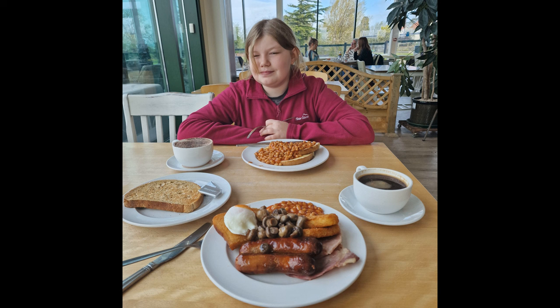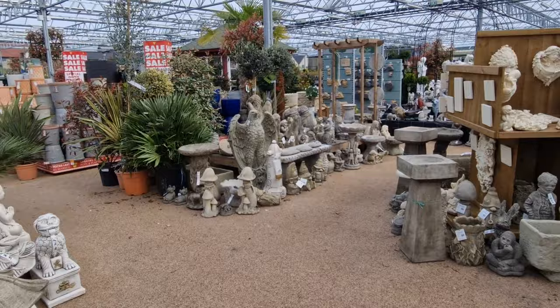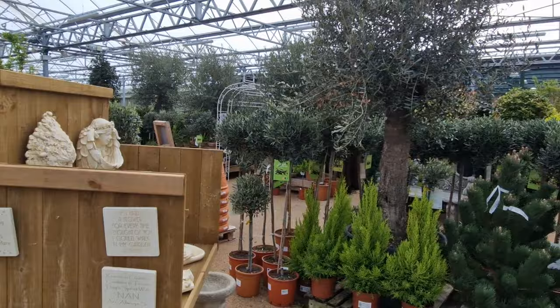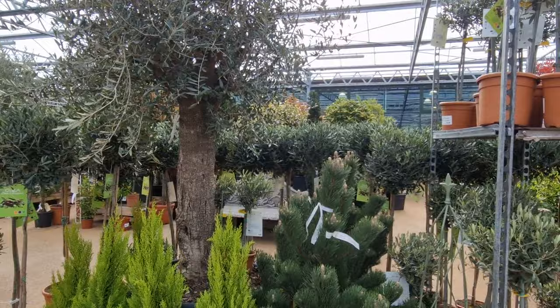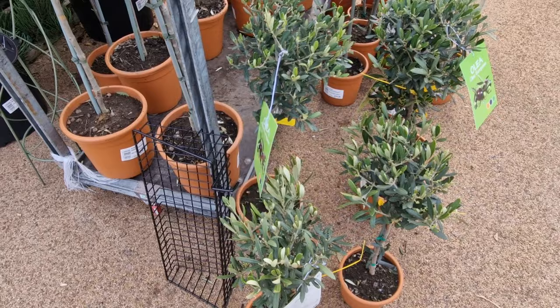I bought more than I needed, but I didn't buy some things I needed. Here we go then. Hey Leila, I know somebody would like that big olive tree - they like olives. Look how much they are. Not too bad.